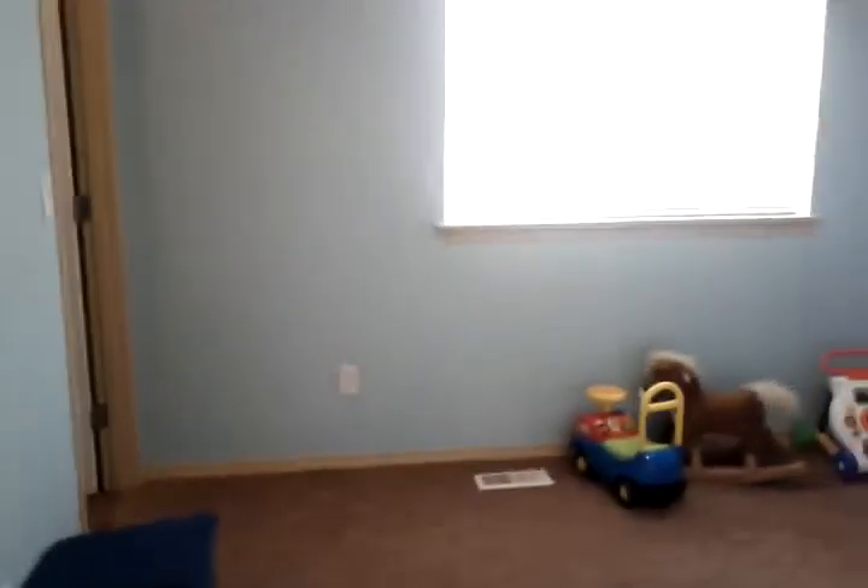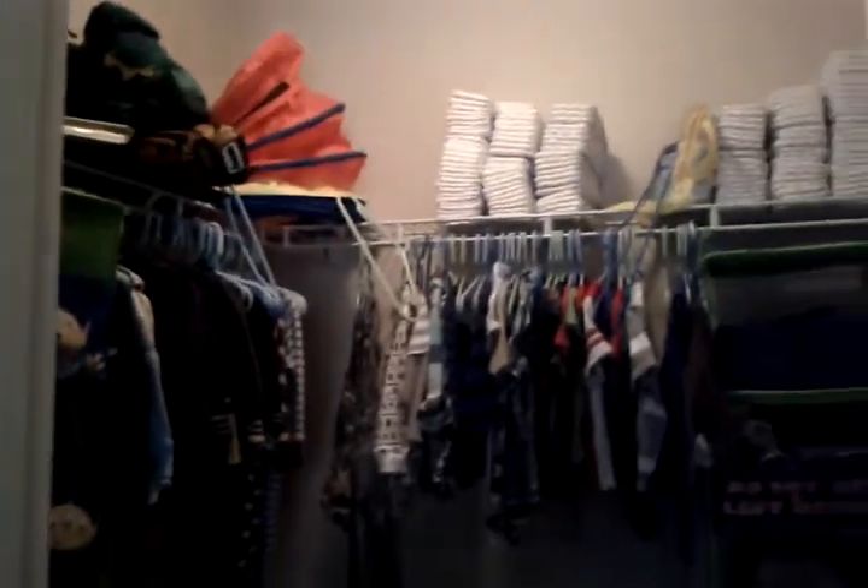Third bedroom — about 12 by 14. Nice size bedrooms. All those appliques come off the wall, by the way. Real nice big closet.